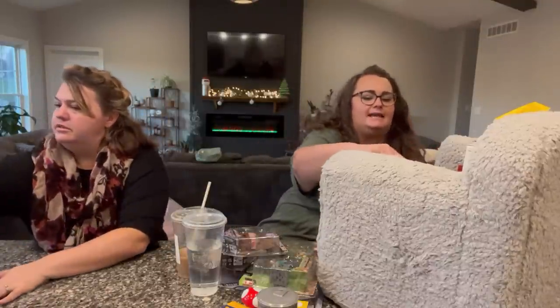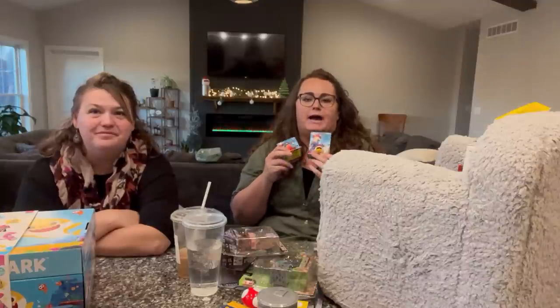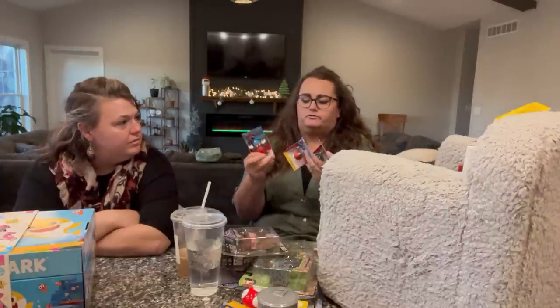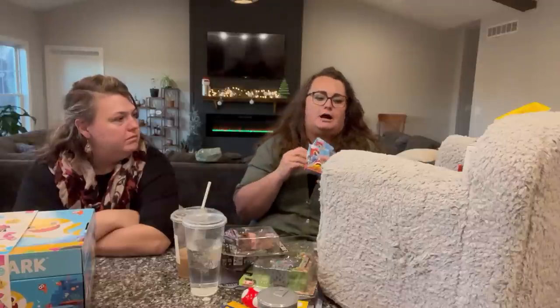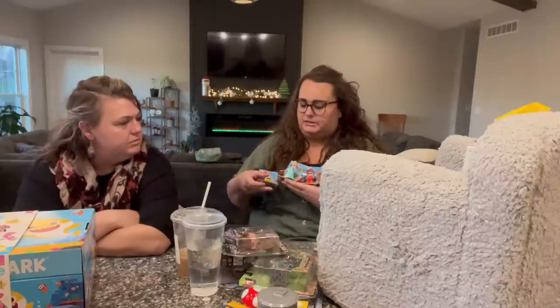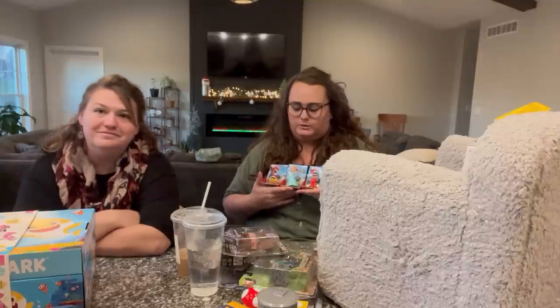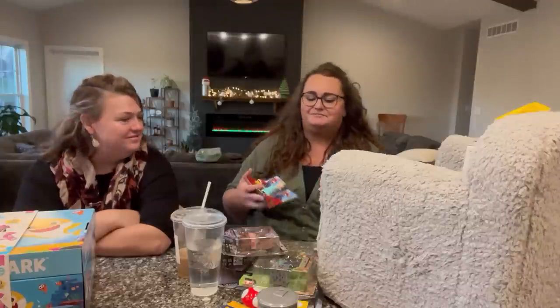Mac is getting three or four big Mario play sets for Christmas, and these are the single packs of two-inch Mario figures made to go with those play sets. These were from GameStop — some were $3.97 and then half off, so about $1.50 each. I literally got him one of each character that was available. He's getting four of these to go with the figures that come with the play sets.